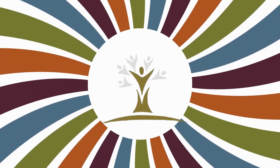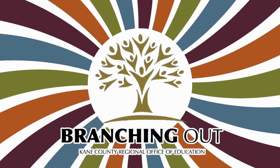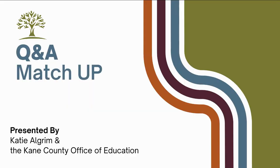Welcome to Branching Out. I'm Katie Algram, Director of Innovative Professional Learning with the Kane County Regional Office of Education.